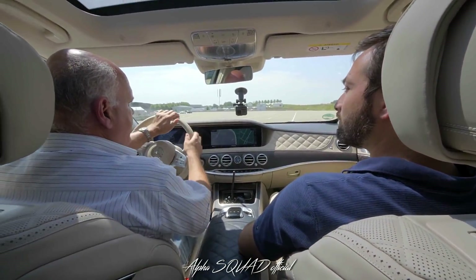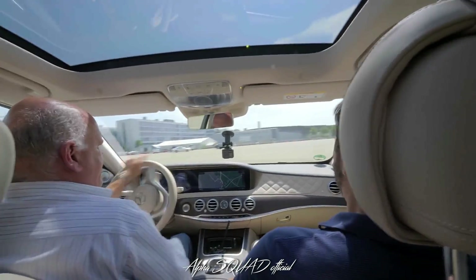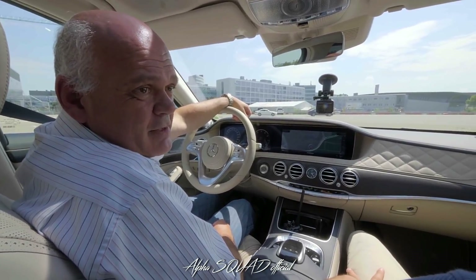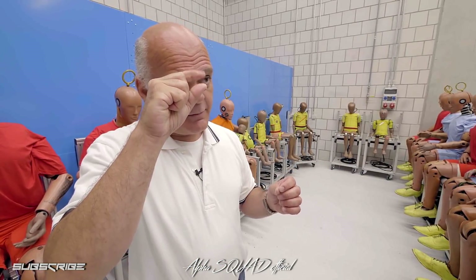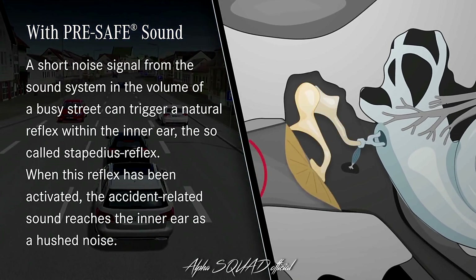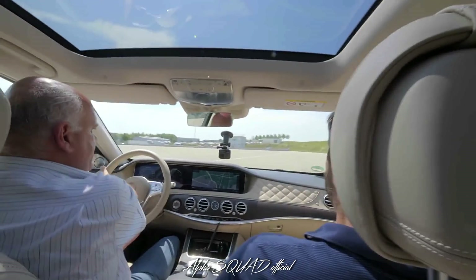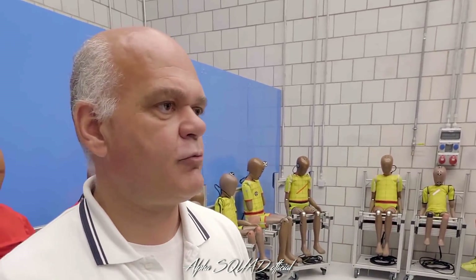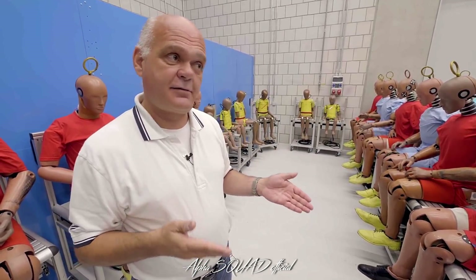We have these emergency braking situations — I felt the belt tension, and I also heard something. What you heard is pre-safe sound. Do you know about the stapedius muscle? Whenever we hear loud noise, this stapedius muscle is activated and dampens the transmission of sound between the eardrum and the inner part of the ear. So that's a natural protection from loud noise that all of us have. It's called pink noise — it's not that loud, but it is sufficient to activate this natural reflex. An accident is a loud event, so protecting the inner part of the ear from this loud event definitely makes sense.